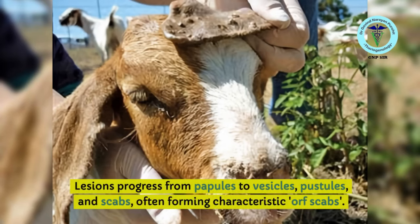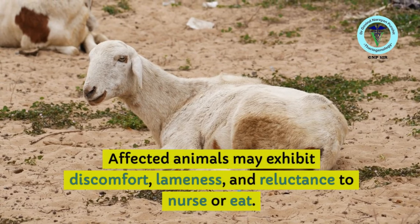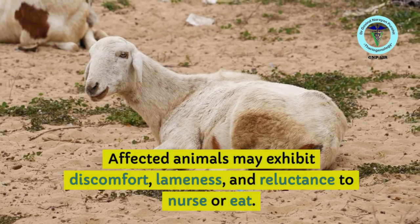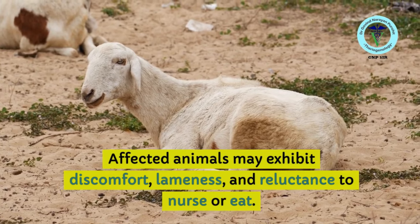You can see the lesions on the mouth and ear of the goat. If the lesions are extensive, the goat will have problems eating food. Lesions progress from papules to vesicles and scabs, often forming characteristic crusts. Affected animals may exhibit discomfort, lameness, and reluctance to nurse or eat due to lesions on the lips and mouth.